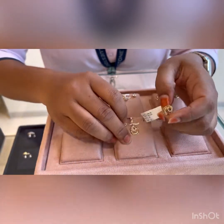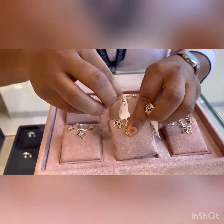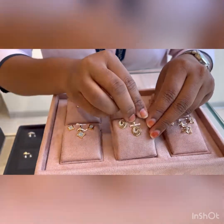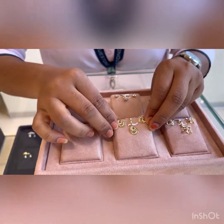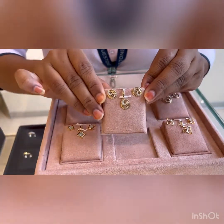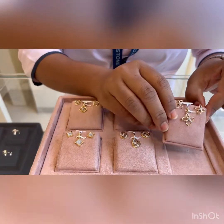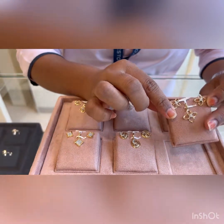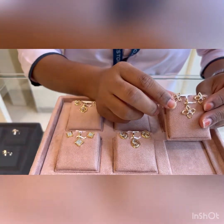The earrings are coming to ₹22,000 and the pendant ₹12,000, so overall put together ₹34,000. These are the same — a pendant and earring matching set but at a lesser price. You can also buy the pendant separately and the earrings separately if you want.